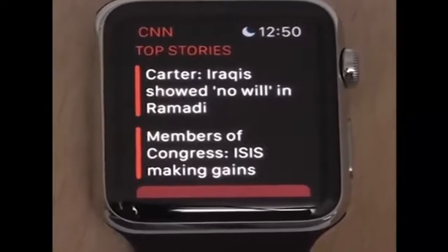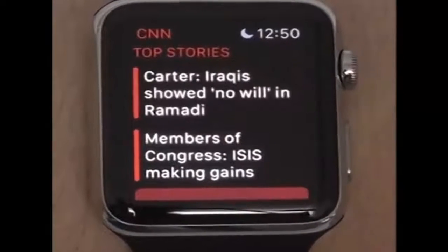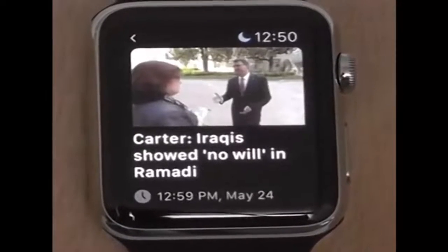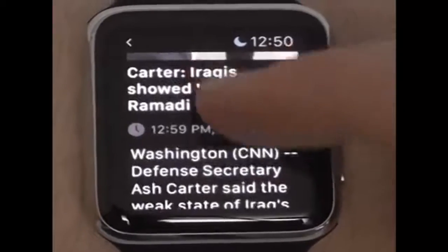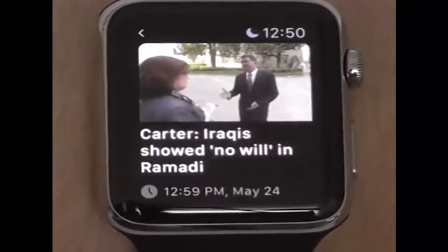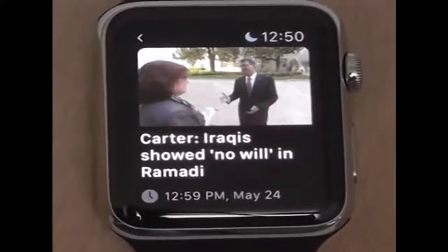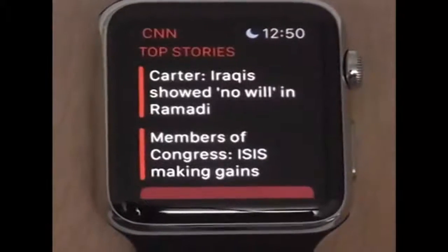As for news, CNN is a great app that allows you to quickly and easily read articles right here from your Apple Watch — see the titles and read a little bit of the article. Unfortunately you can't read the whole thing, that's my only complaint. But other than that, it gives you a quick update on what current stories in the United States are right now.